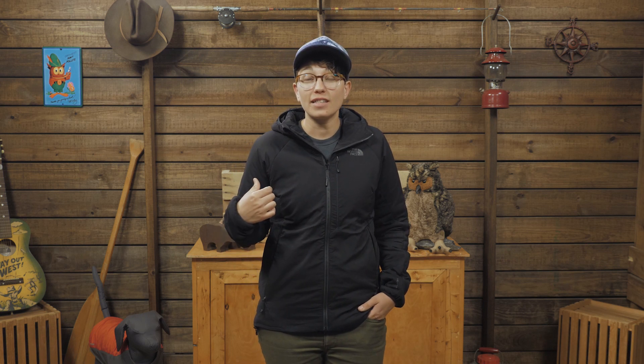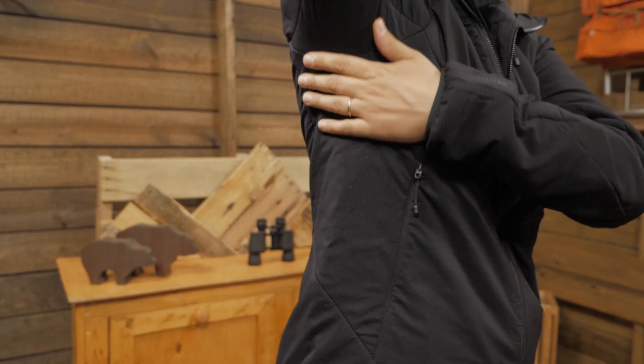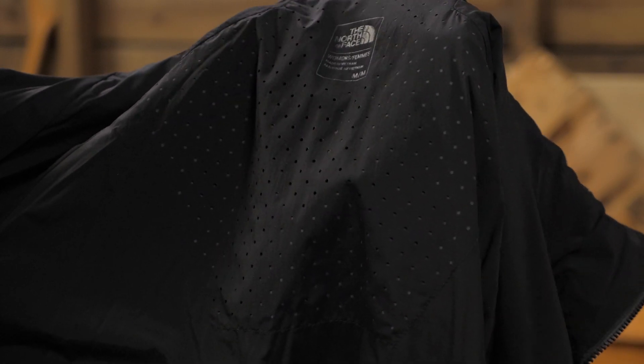There are perforations in the fabric in high heat zones, like under your arms and in the middle of your back. These laser-cut holes act like a bellows when you move, circulating cool air and dumping out body heat and moisture. When you stop moving, the holes are actually covered by the fabric panel behind them, so the jacket holds in heat when you need it.